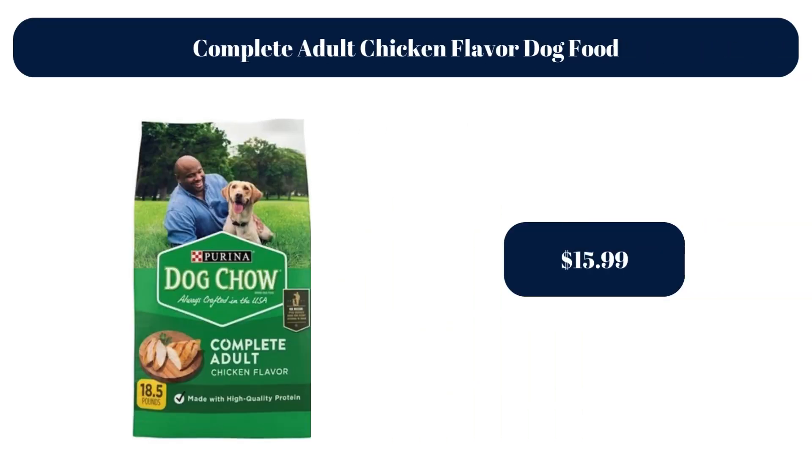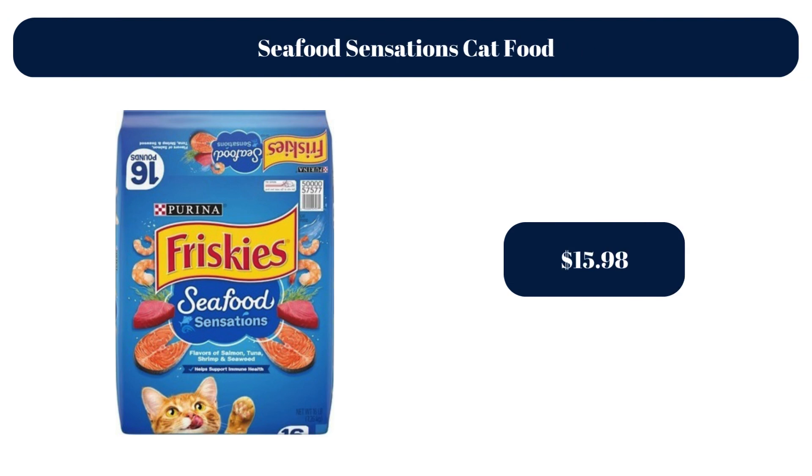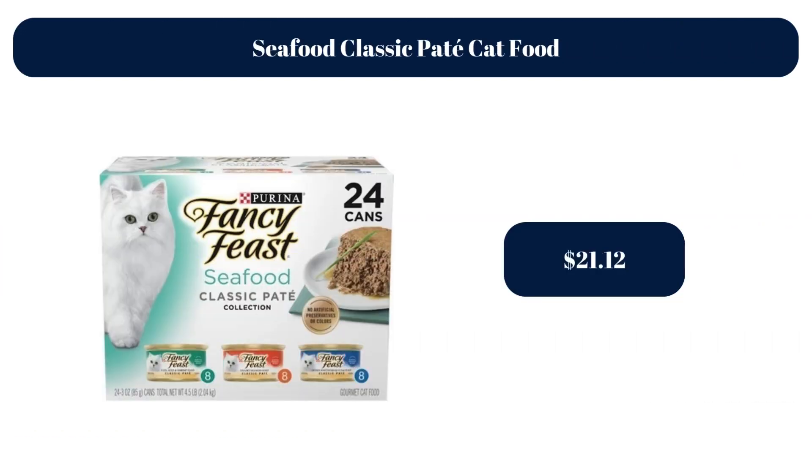Complete Adult Chicken Flavor Dog Food, $15.99. Complete Essential Shredded Blend Dog Food, $69.48. Seafood Sensations Cat Food, $15.98. Seafood Classic Pate Cat Food, $21.12.